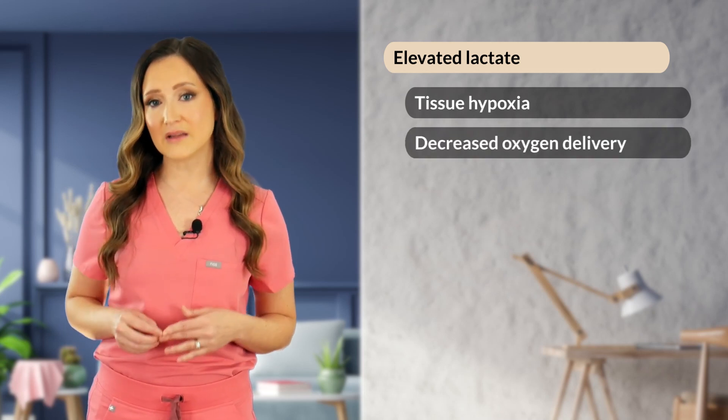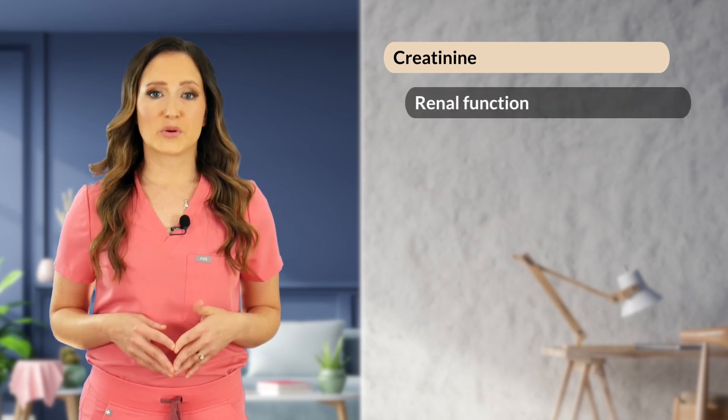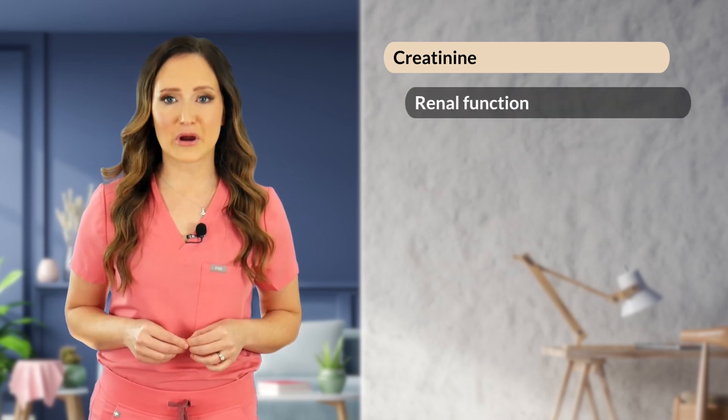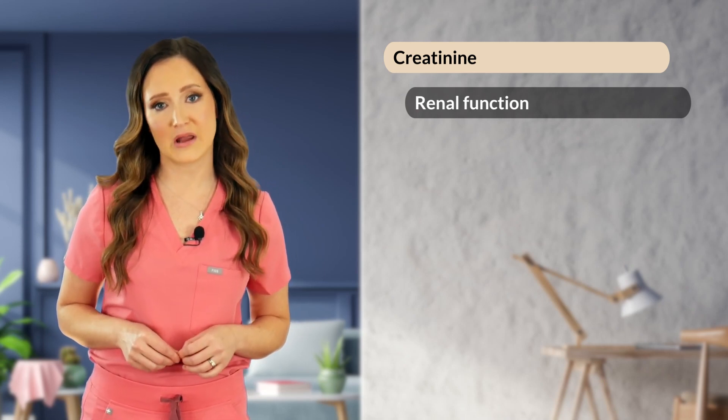Then we'll look at electrolytes. Acute and severe changes in sodium, potassium, and calcium can be life-threatening, manifesting in cardiovascular and neurologic abnormalities. Creatinine is a byproduct of muscle protein metabolism. Change in creatinine is a sensitive and specific marker for renal function and is important to obtain on most patients presenting through the ER or urgent care. Serial measures of creatinine in conjunction with urine output can help to determine the absence or presence of acute kidney injury.